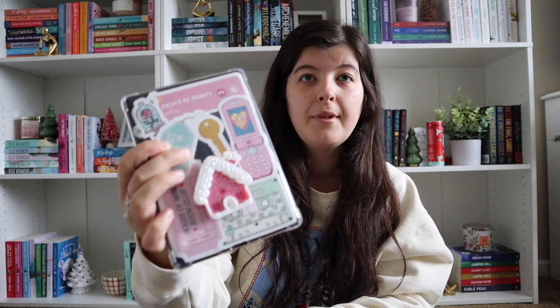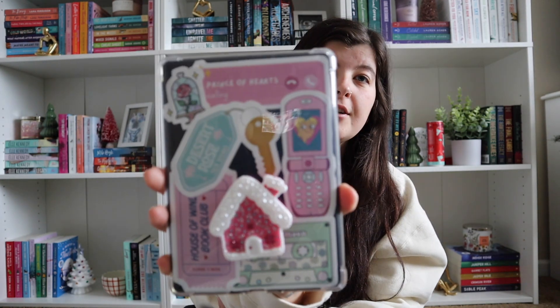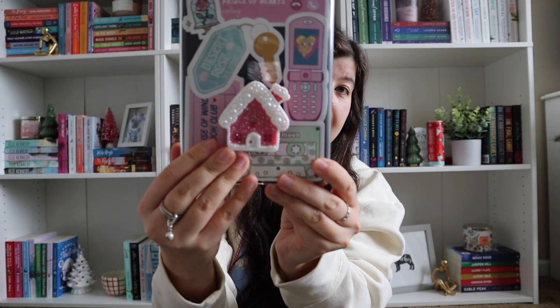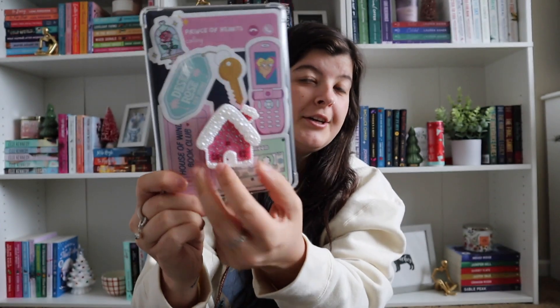I have the Kindle Paperwhite Signature Edition in black. I feel like black just matches everything. All of my stickers are from Redbubble. My popsocket is from Sunshine City Creative on Etsy. They have really cute popsockets and she came out with Christmas ones — I just had to buy this because it's pink and it's like a little Christmas house. And then my case is just a clear case from Amazon.